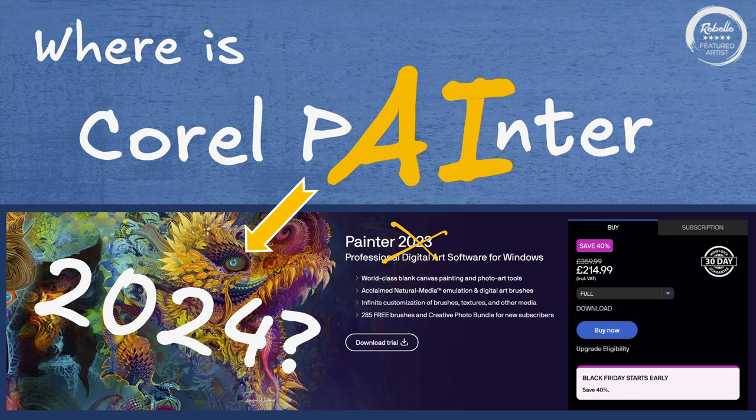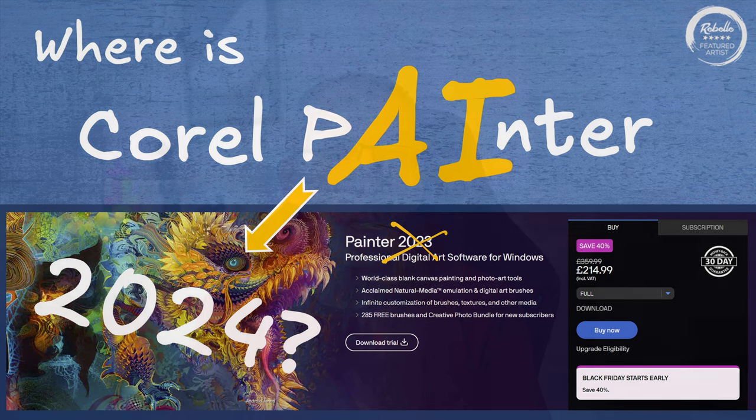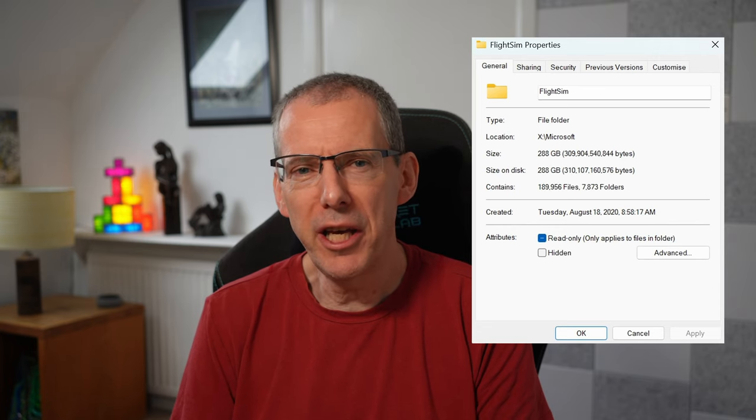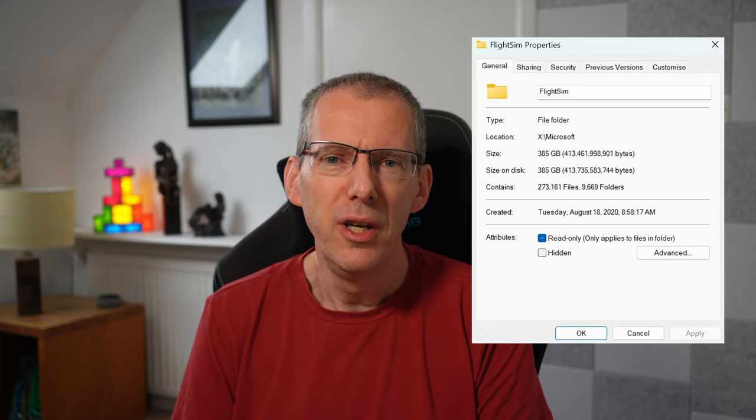Hi there, hope you're doing well. I recently got a new solid state drive for my PC. It's slightly inspired by the frankly ridiculous 400 gigabyte installation size of Flight Simulator 2020, but it was really because of the amount of digital art files and reference pictures that I have built up recently.